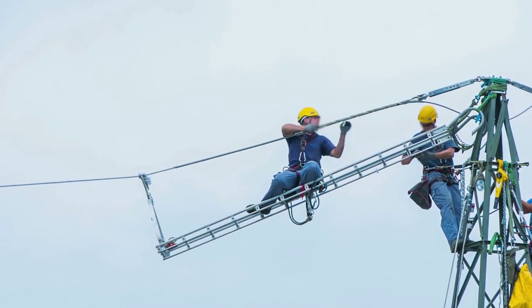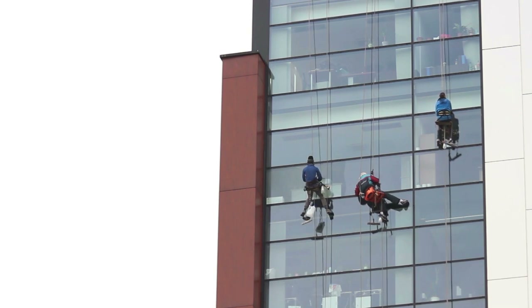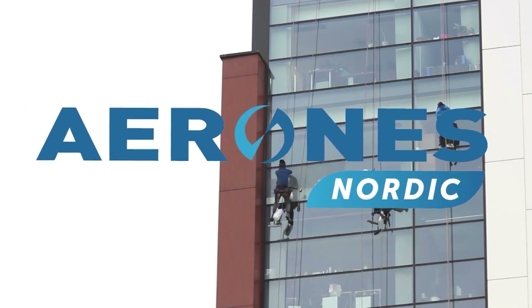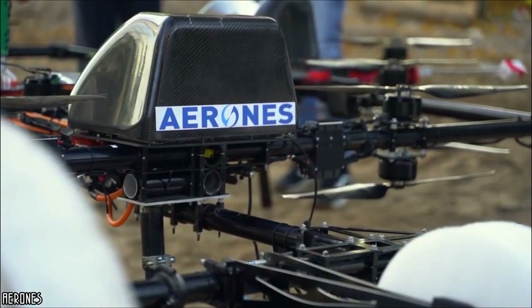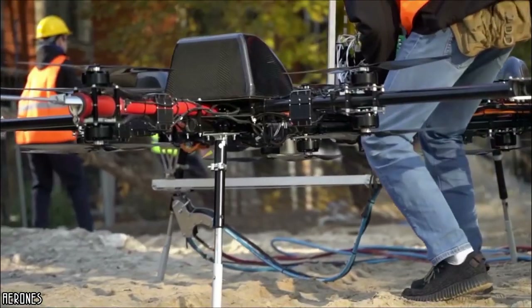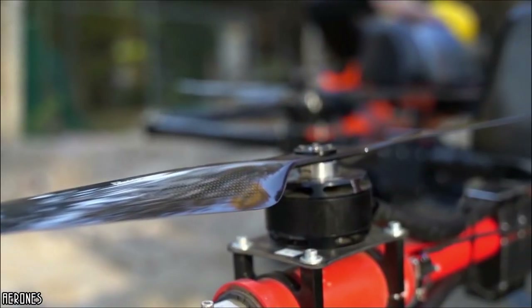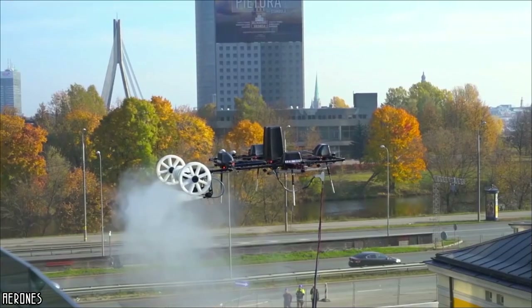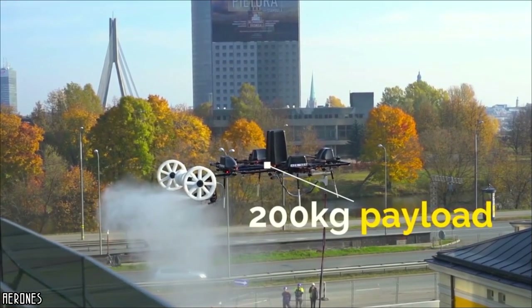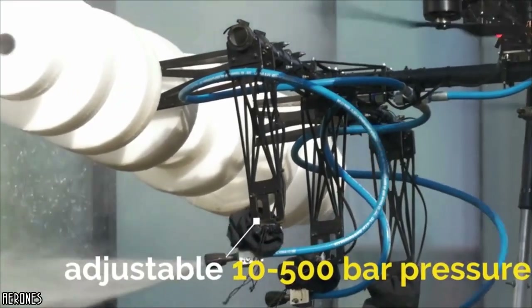There are occupations in the world that require a person to put their lives in danger, and this is certainly the case for skyscraper window cleaners. Fortunately, the American company Aeron's has developed a technology that solves this problem forever. This firm, which specializes in the maintenance of buildings with drones, has invented a machine specially designed for this service, capable of replacing high-rise cleaners. This drone, powered by 12 engines, has water hoses and sponges to clean windows, and can climb up to 350 meters in height, washing windows 20 times faster than an experienced cleaner.